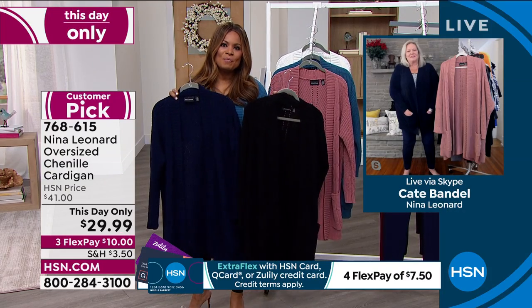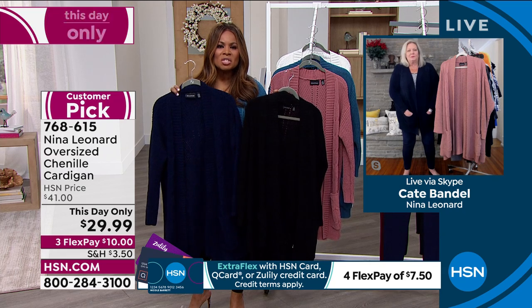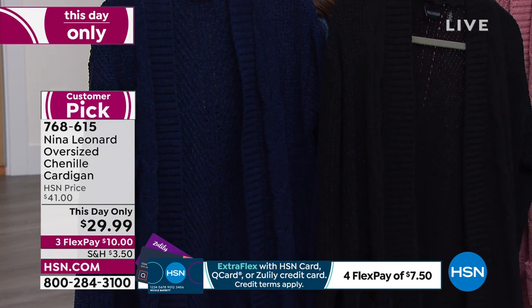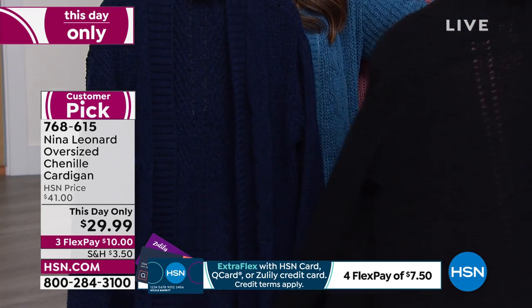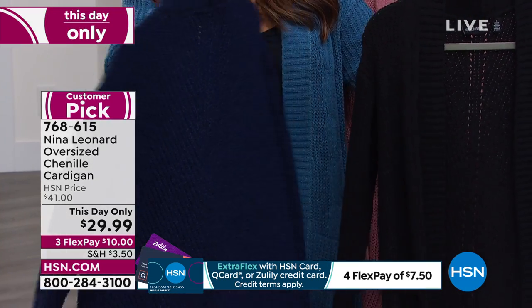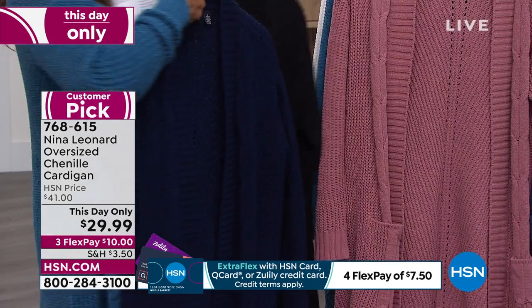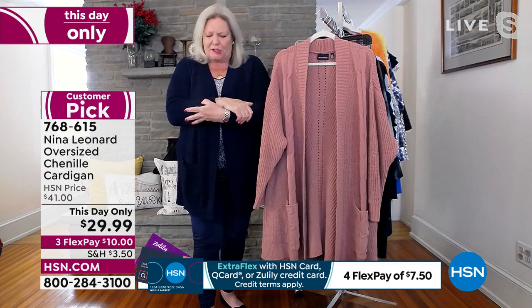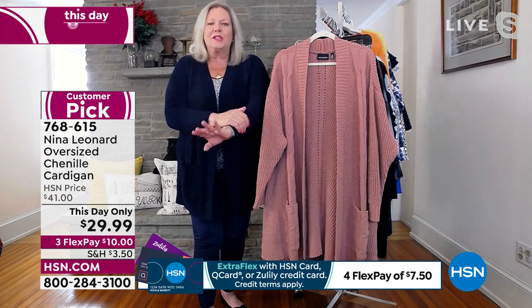It is chenille — is there anything more soft and comfortable and smooth next to your body? You're right, chenille is just cozy. It's like a baby blanket soft against the skin, and it reads luxury. It's a very luxurious yarn — super soft.